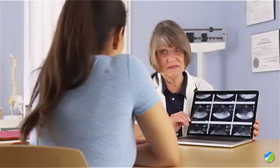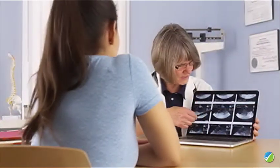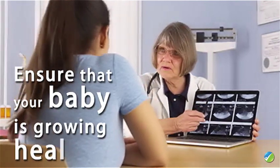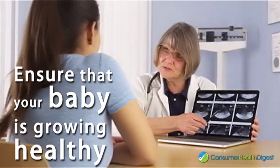Pregnant mothers who failed to visit a doctor during the fifth week should go in this week. The very first prenatal checkup can be very long, since it's during this stage that all tests should be taken to ensure that your baby is growing healthy.